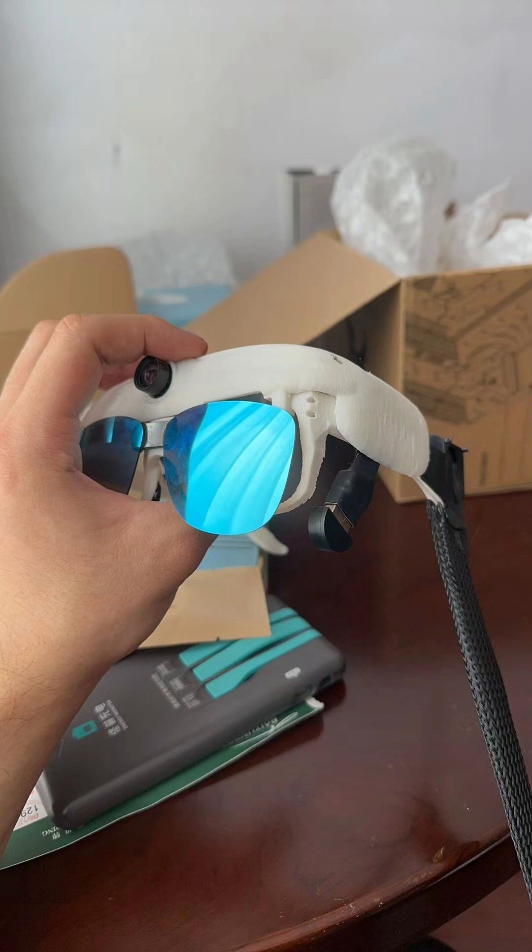Hong Lin's expertise in 3D printing and electronics proved invaluable. In record time, he designed and prototyped our custom glasses frame, perfectly suited to house the necessary components while maintaining comfort and style.